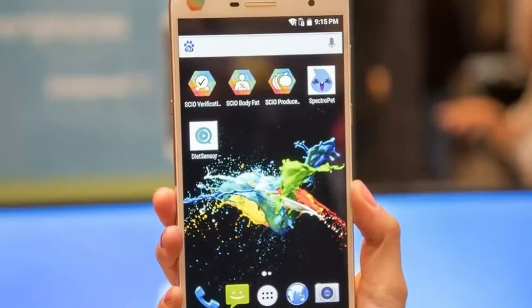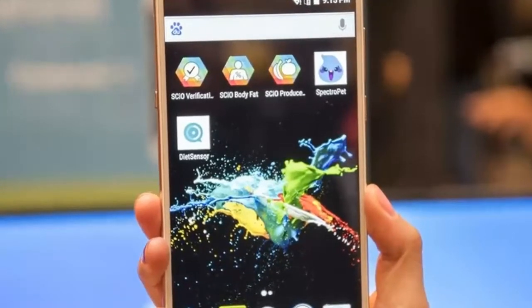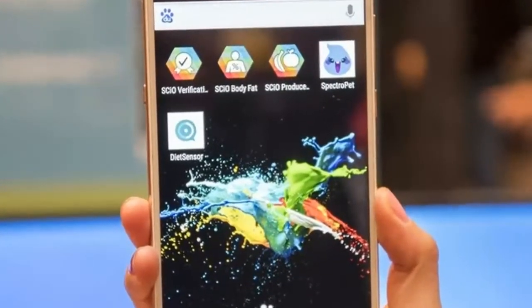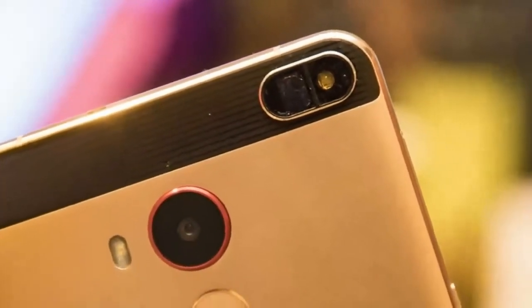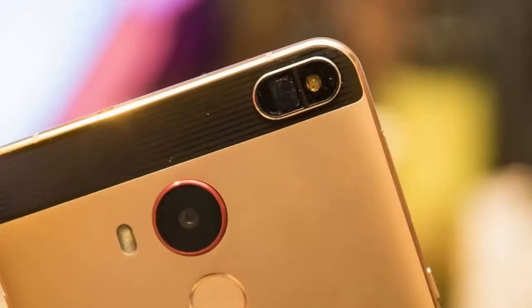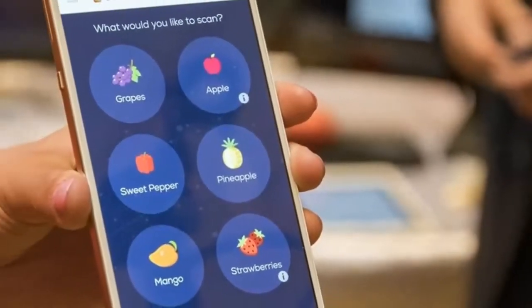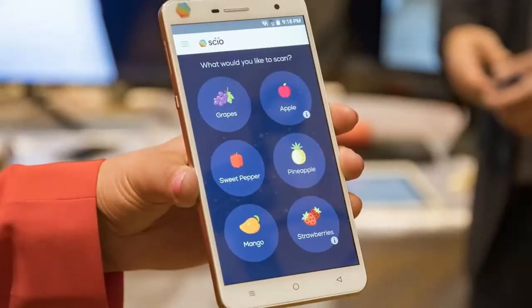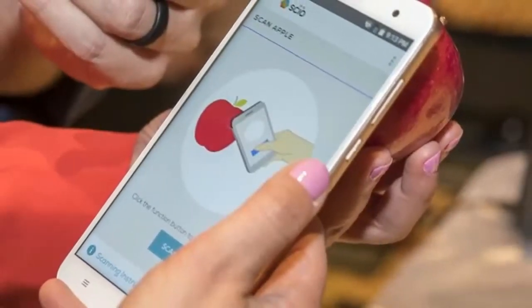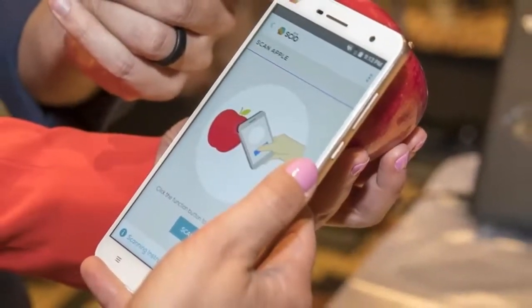A phone with infrared vision that knows how fat you are? Hands-on with the H2, a special sensor can tell you how sweet your food is and your body fat levels. A phone with see-through vision sounds like science fiction, but one device at CES 2017 comes close. Using a near-infrared spectrometer, the terribly named Changong H2 can determine things like how fresh your produce is, if your medicine is fake, and even your body fat percentage.